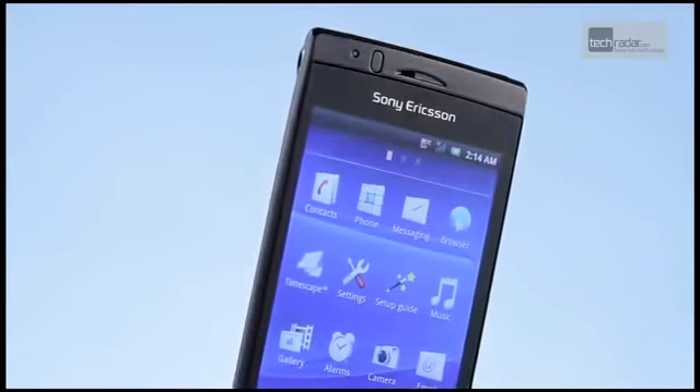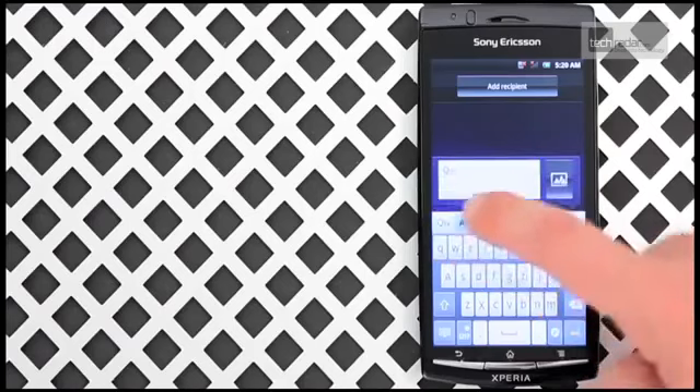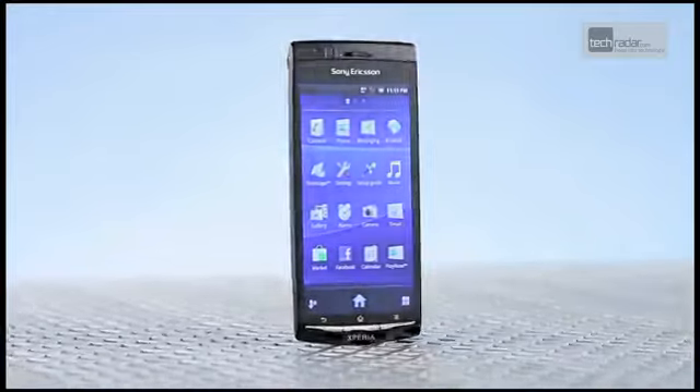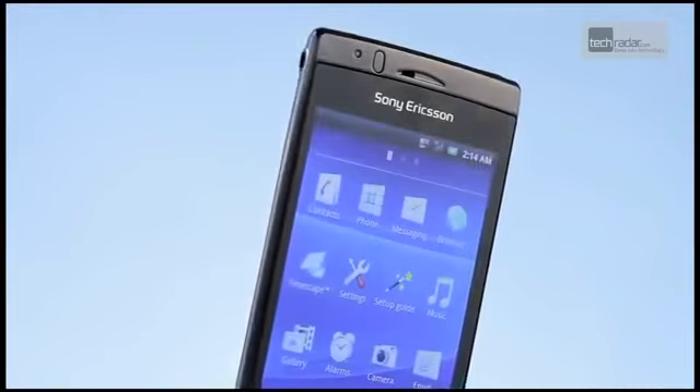Ok, the Xperia Arc isn't dual-core powered, which might irk some potential buyers, and the placement of the volume and lock keys means they're challenging to hit with a single digit, plus the keyboard is a little inaccurate compared to others. But we're prepared to overlook the Xperia Arc's minor flaws thanks to its stunning good looks, superb screen, and very decent photo performance.